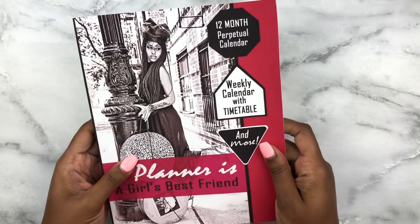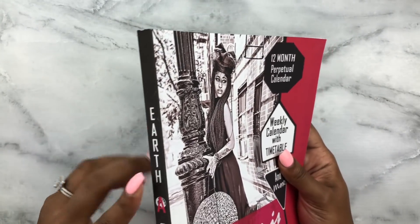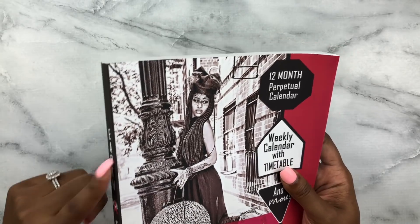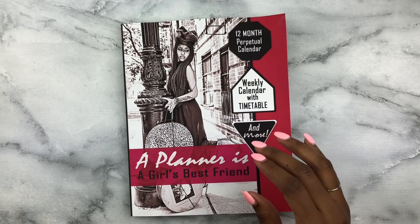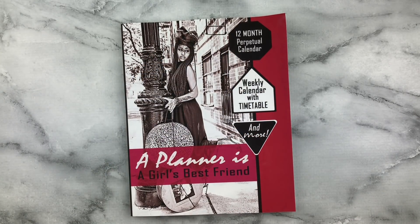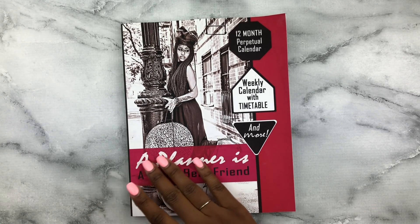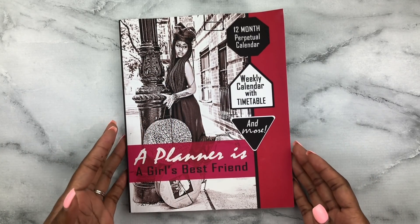So this is the planner. It is a paperback, which I thought was really different, but I like it. I like the binding — I like that it has a glued spine instead of the typical coil or rings you usually see in a planner. As it states on the cover, this is a 12-month perpetual calendar with a weekly calendar, a timetable, and much more. 'A Planner Is a Girl's Best Friend.' I love the cover art — I think that's really jazzy.